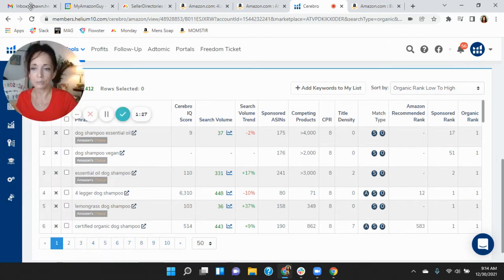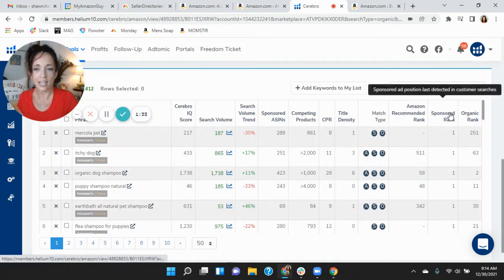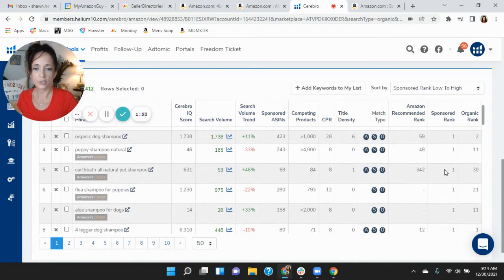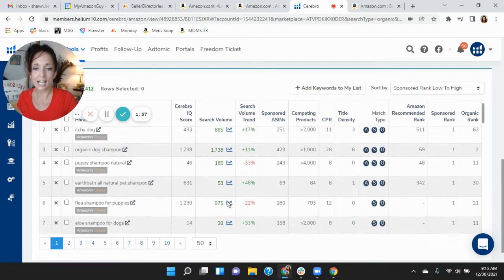You have sponsored listings here as well. Looking at your sponsored rank — Mercola Pet is your first one, although not a lot of search volume there. Itchy Dog, not a lot of search volume. Organic dog shampoo — that completely makes sense, I like that. Puppy shampoo naturally. Of these keywords you're investing in, the search volume is not that high.